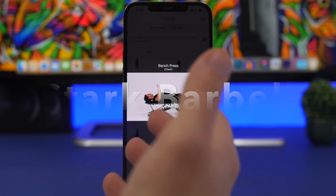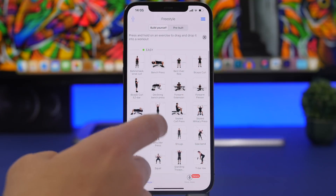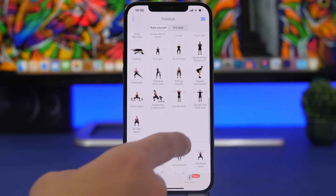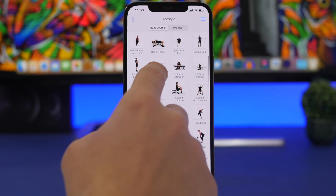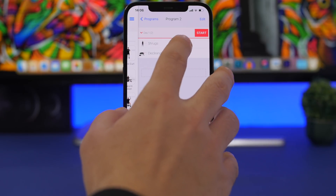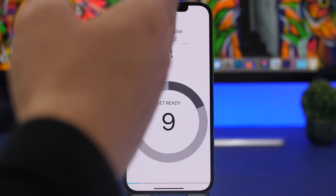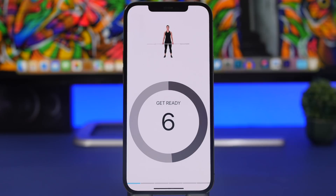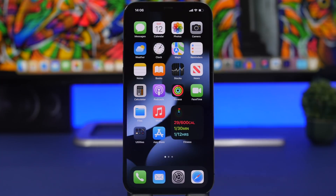Stark Barbell is the last app. It shows you how to work out with a barbell and has all kinds of different workouts organized into easy, medium, and hard sections. Drag a workout and add it to your new program. When you're ready, go to your program, tap Start, and it will show you a timer and on-screen instructions for the workouts you chose. Really helpful for anyone starting out with fitness.